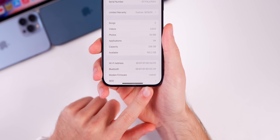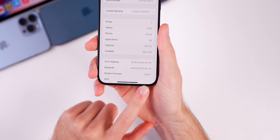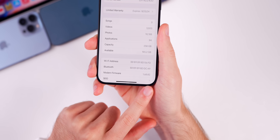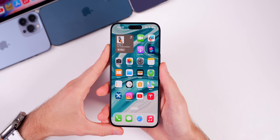If we check the modem firmware, it remains at 1.60.02. Beta 3 was the first time we saw a modem firmware update throughout the iOS 17.5 beta stages, and it looks like it's going to remain the same here for the fourth beta.